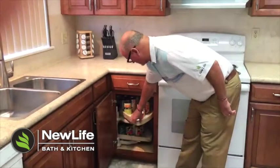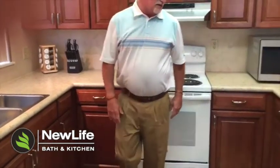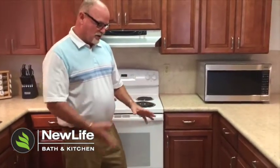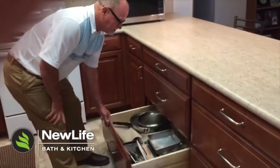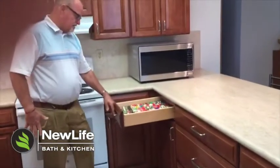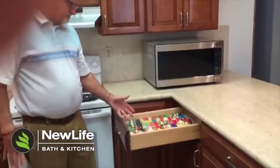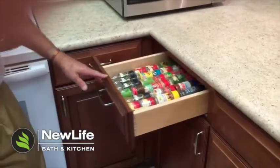Another great feature over here is a bank of drawers, which allows you to have accessibility to all those deep pots and pans. You can also see here that the client put all their spices right here, which is really convenient.